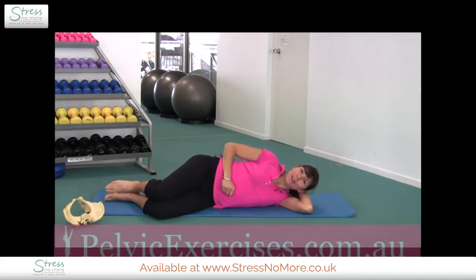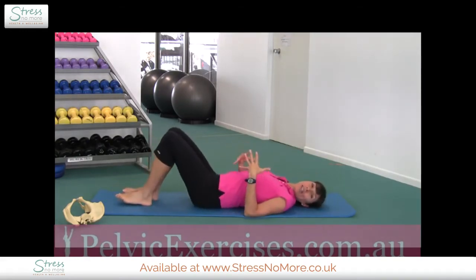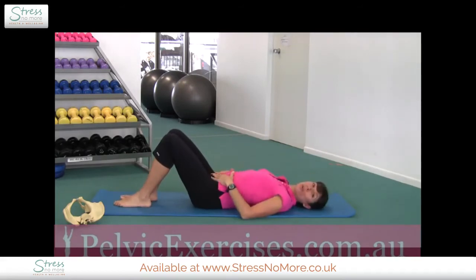Let's make the exercise a little bit more challenging with some nice, safe progressions for that abdominal area. Back onto your back, drawing your lower abdominal muscles in. We'll start with a heel slide exercise — a nice one to do on a flat bed or on the floor at home, even with a sock on your foot so it can slide quite readily.